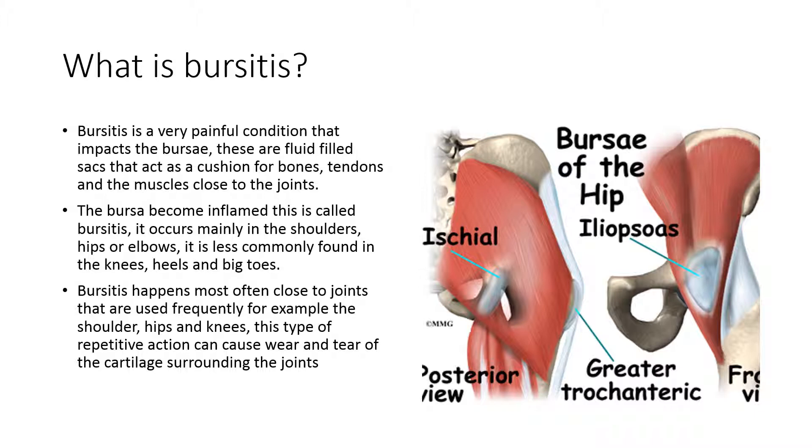Bursitis occurs mainly in the shoulders, hips or elbows. It's less commonly found in the knees, heels and big toes. Bursitis happens most often close to joints that are frequently used — for example, the shoulder, hips and knees.